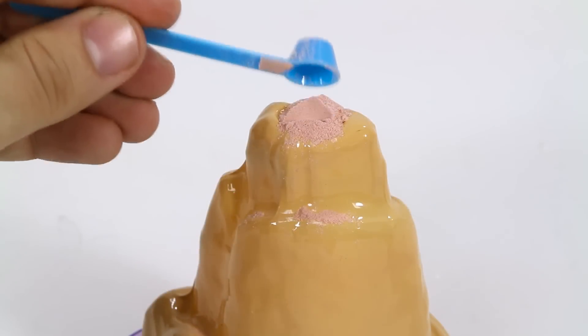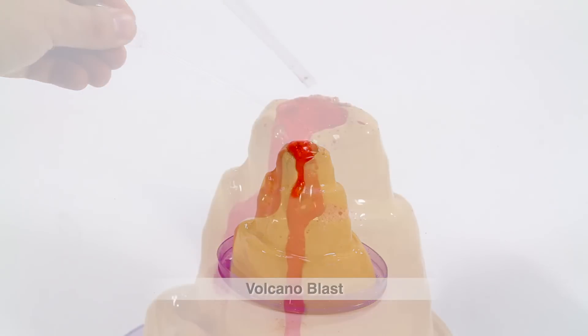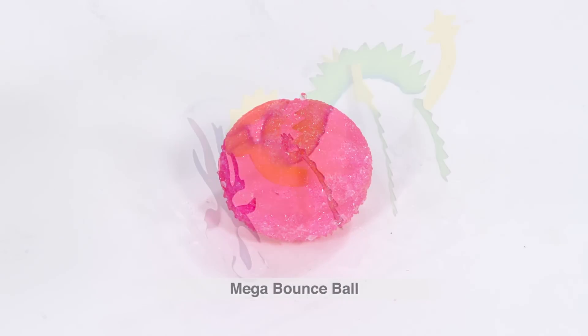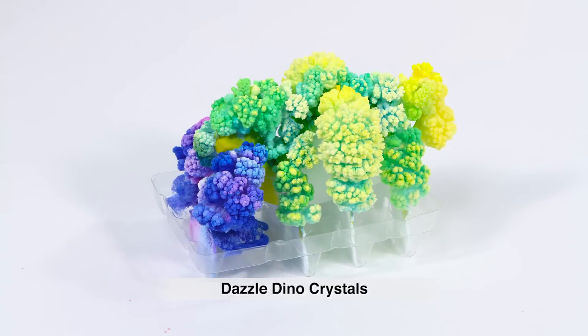Concoct a lava flow with Volcano Blast. Layer, soak, and bounce to create your own mega bounce ball. Add crystal liquid to grow your own prehistoric diorama with Dazzle Dino Crystals.